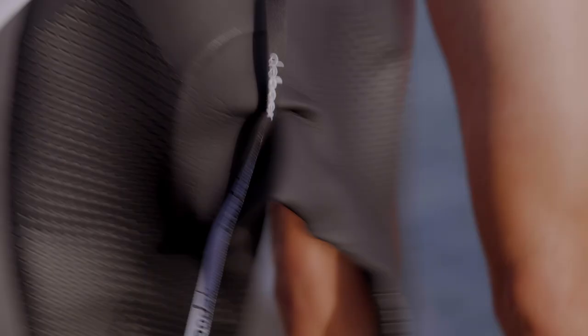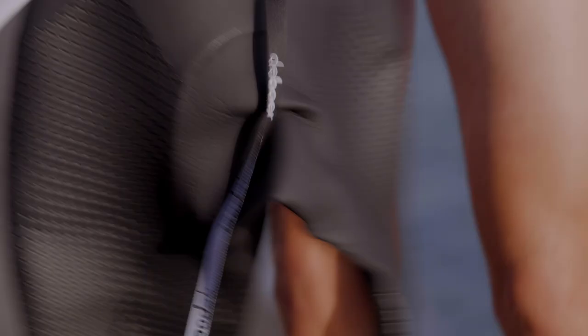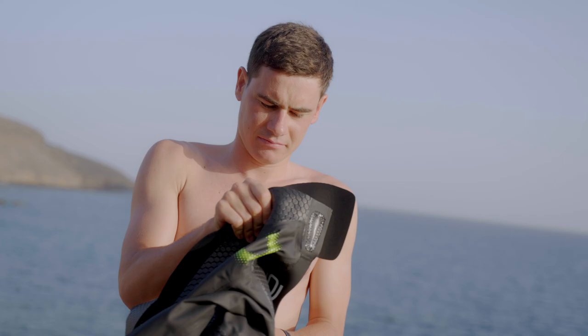I was among the first athletes to try the 1.0 when I signed with Boer back in 2019. Then we had a 2.0, and now finally we have the Fjord 3.0.